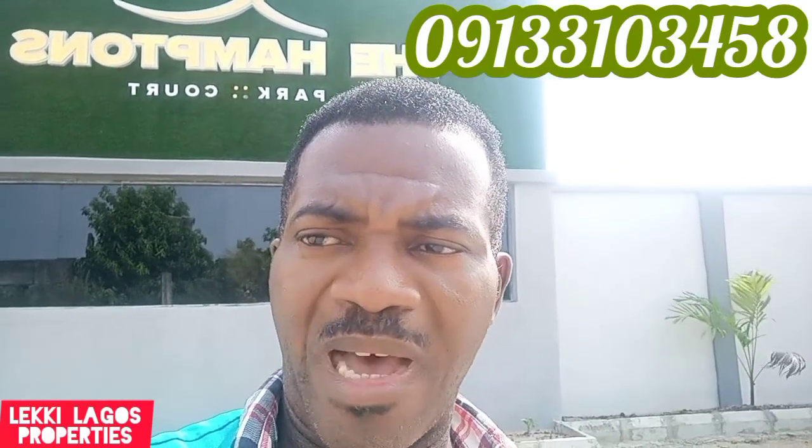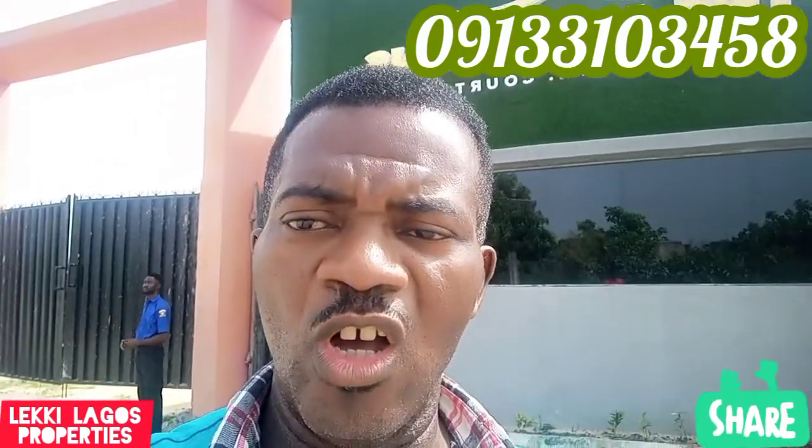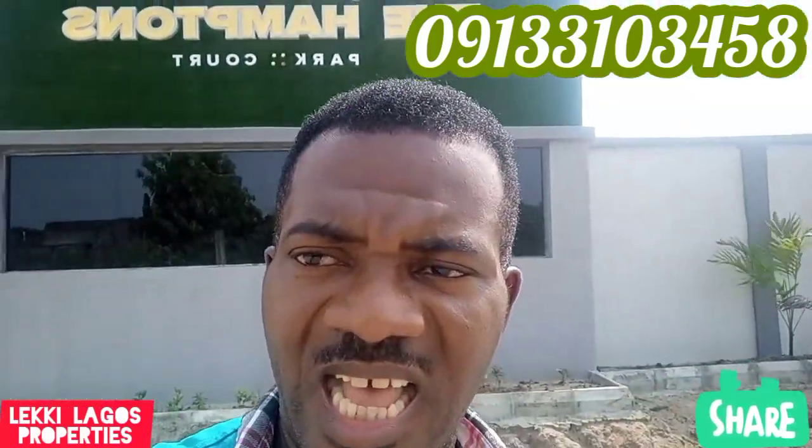Don't forget, if this is your first time here, kindly subscribe. And if you are a subscriber, click the notification bell and click the like button to be part of everything that we bring across to you. Let's go together on this tour. We are going to be excited about development in this axis.